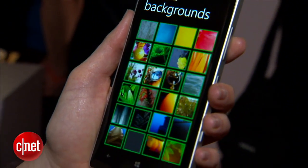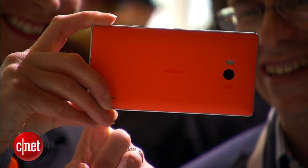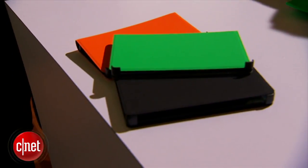In addition, the global device will come in a rainbow of very bright colors, including this neon green backing right here. It also comes in orange, black, and white.